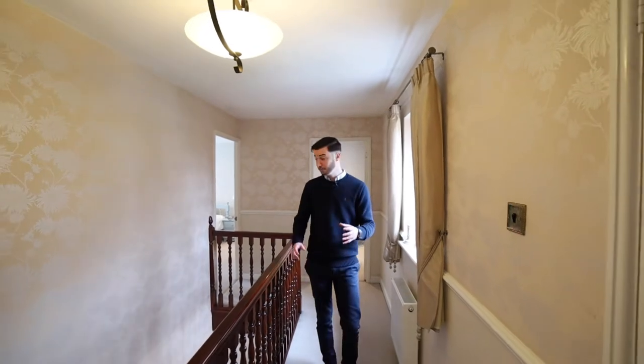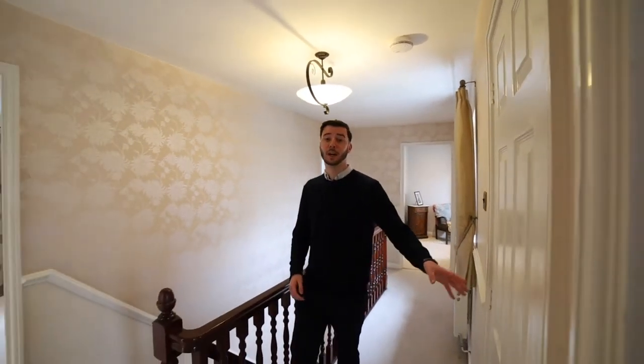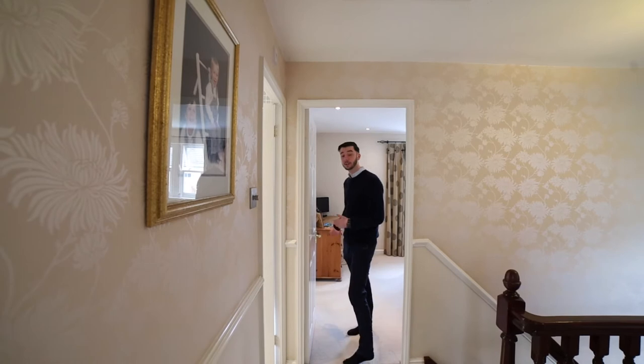The great thing about this property is the fact that the upstairs has four double bedrooms. You've got two bedrooms at the back of the property here, a storage cupboard there, and the family bathroom just to my immediate right here, and then the main bedroom in here with the en suite.